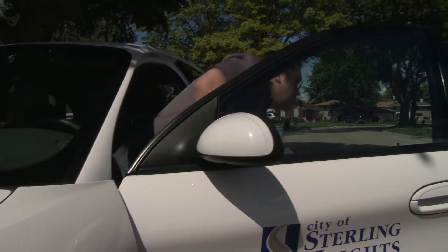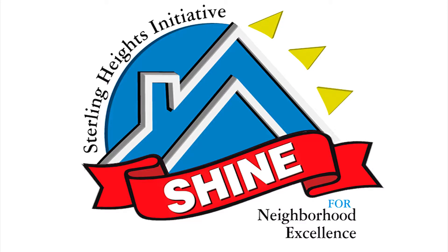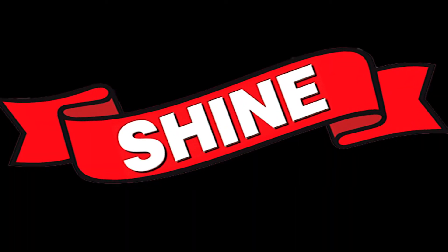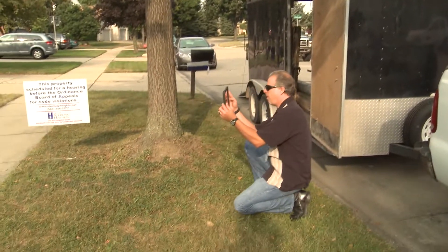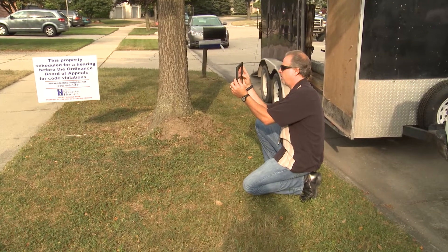The City of Sterling Heights has always recognized the importance of property maintenance. As a result, the City Code Enforcement Program, known as SHINE, the Sterling Heights Initiative for Neighborhood Excellence, seeks to enhance the health, safety, and welfare of our residents through proactive and reactive City Code Enforcement.